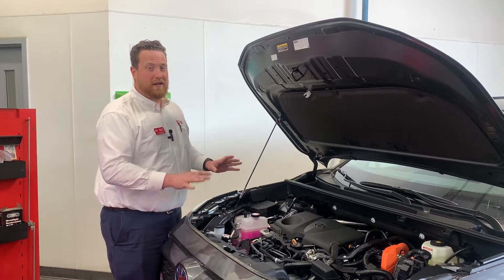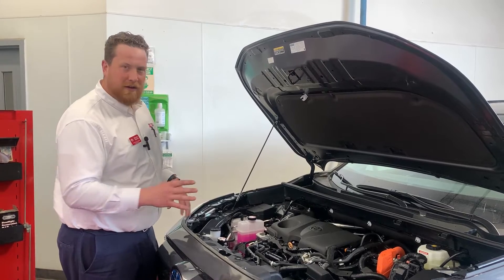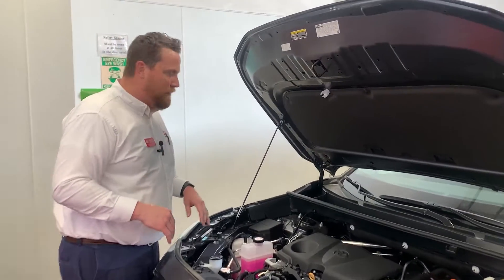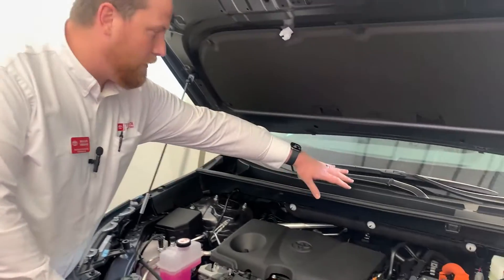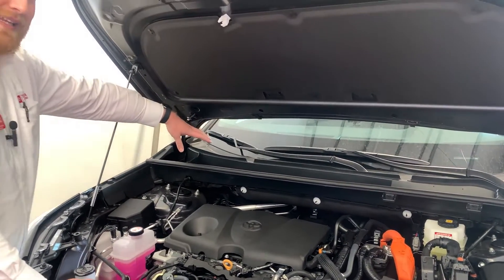It's a very commonly neglected area of the car, but it's important to keep it clean — it helps you out with a couple of different things. Come on in here, Nick. One important area to clean is going to be this wiper cowl area. If we keep this free of dirt and debris, it'll keep the cabin air filter clean longer.